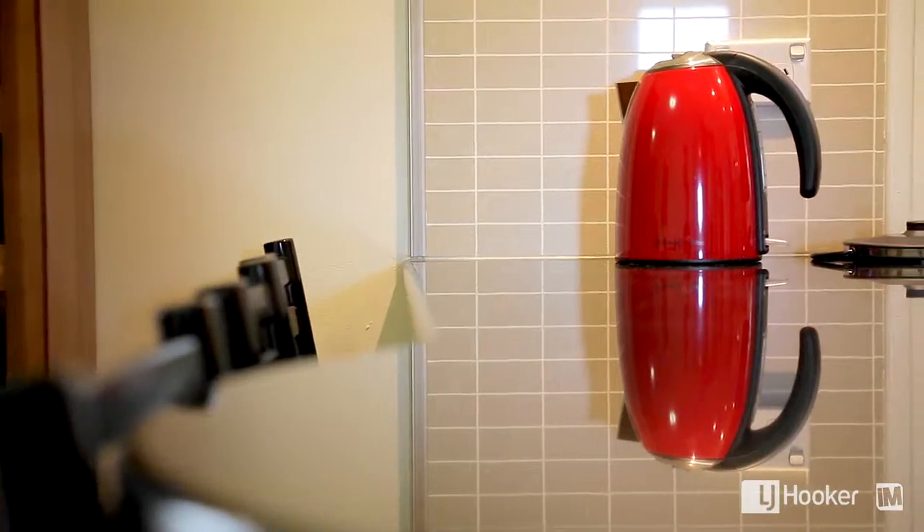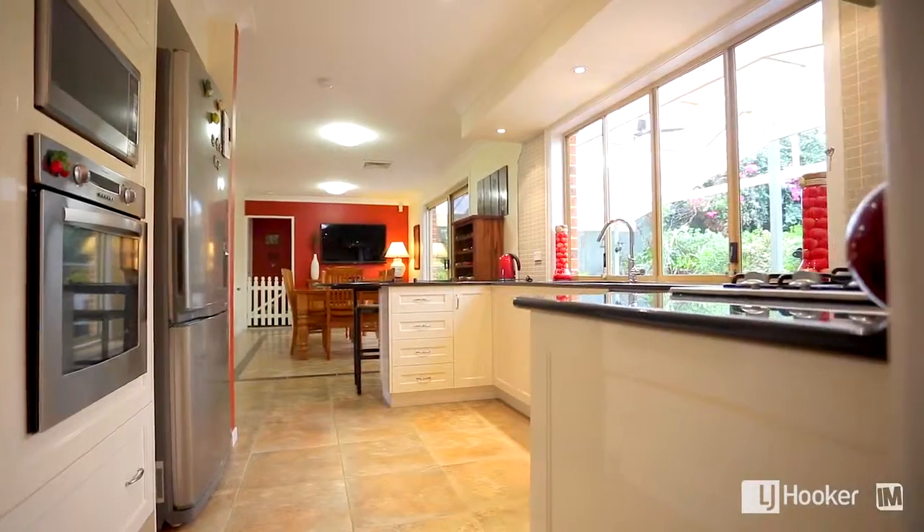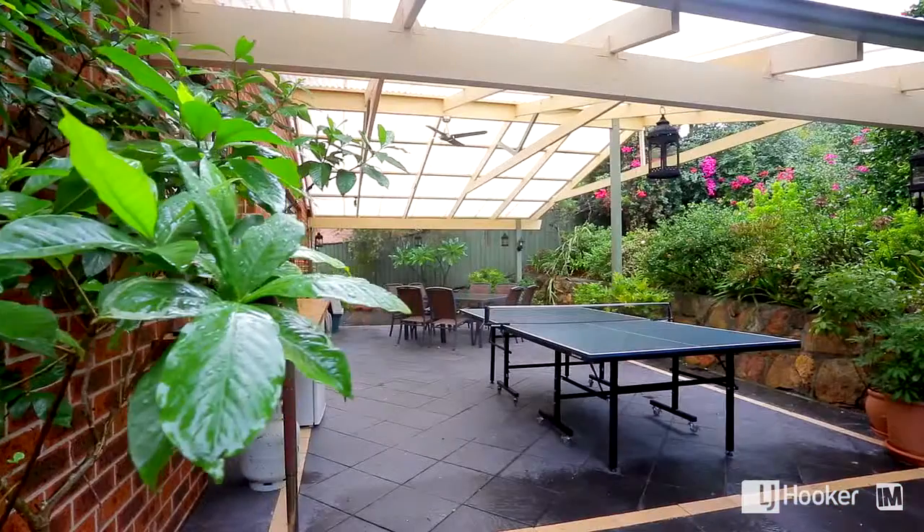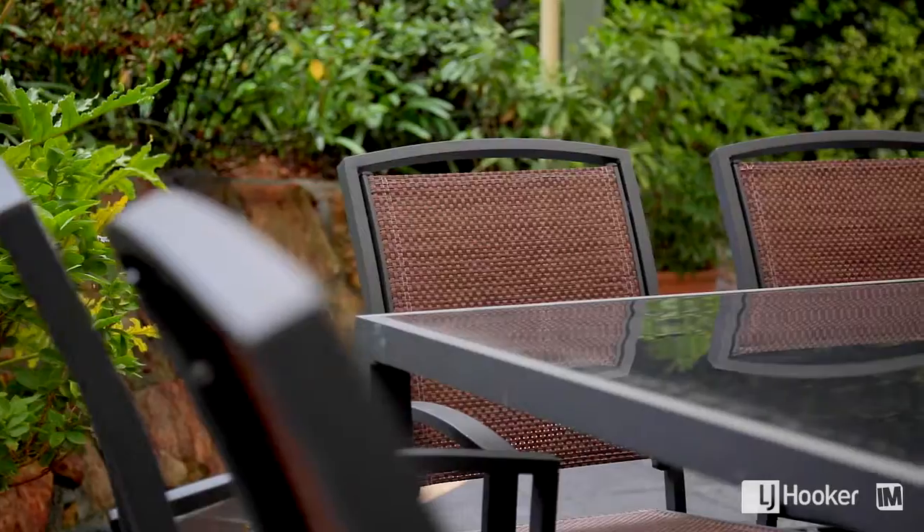A modern gourmet kitchen with outside servery is perfect for entertaining and family gatherings. This space is expanded by a large undercover entertainment area.